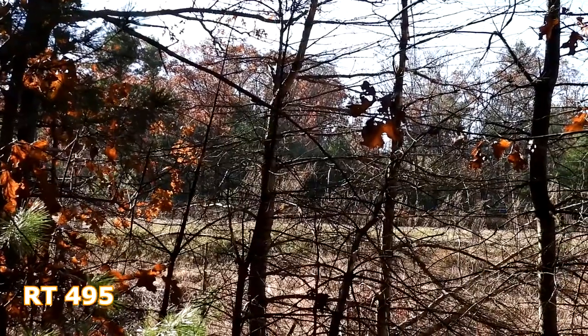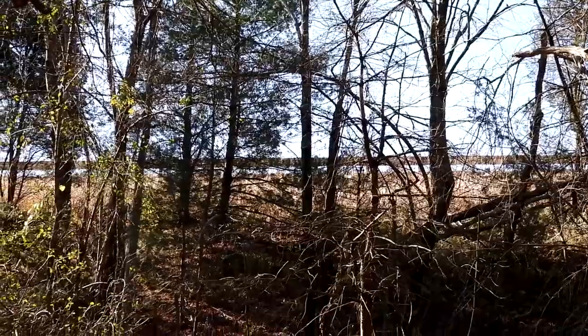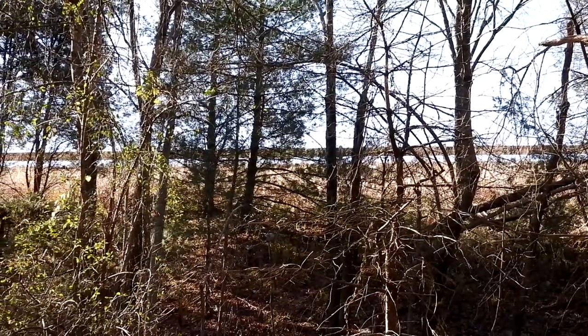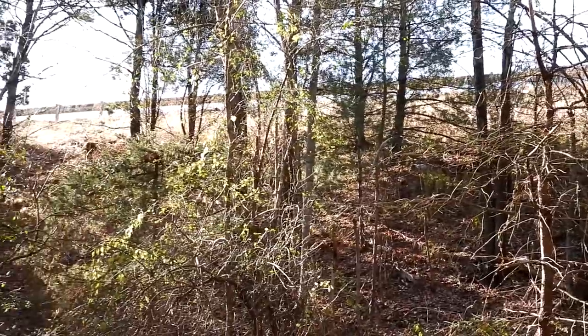So that is Route 495. I bet most people driving on 495 don't even realize the beautiful woodlands that are down here. I'd much prefer being down here than on the highway.